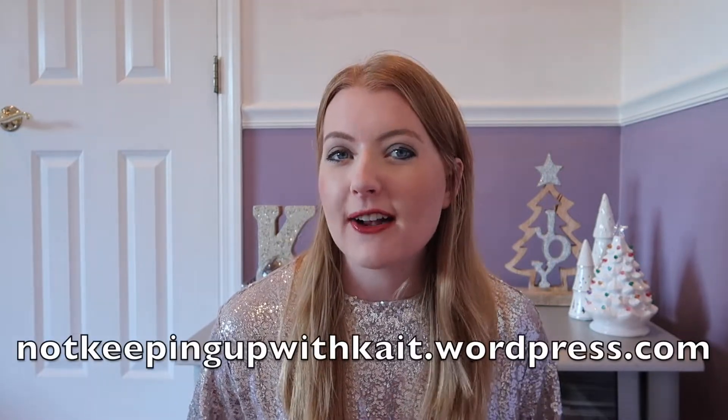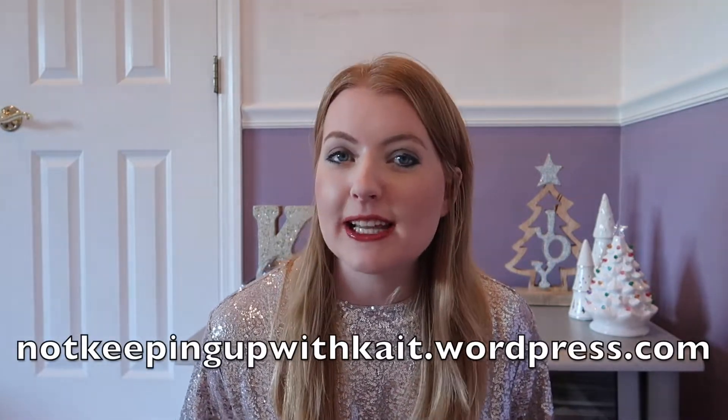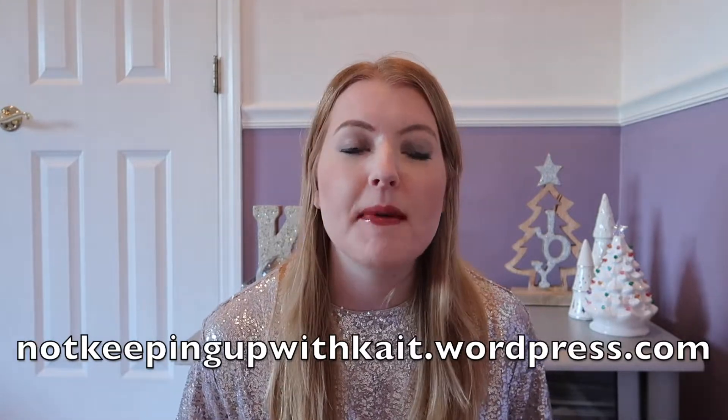I also created this video in a blog post format, which will be linked down below. I've been really trying to get back on the grind with my blog — Not Keeping Up with Kate at wordpress.com — and I decided that a blog style would probably be pretty easy to follow along with and see everything in a little bit more detail. But let's go ahead and jump into this week's video.